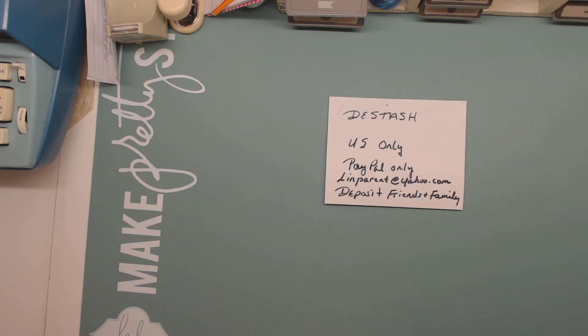Hi everybody, this is Linda and I'm back with another D-Stash. This is Laces and Trims and there's a couple of other little things thrown in. If you're interested in this D-Stash, it's U.S. only, PayPal only, and I'd like it deposited friends and family. My account is lennparent at yahoo.com, and if you are interested you can email me at lennparent at yahoo.com.